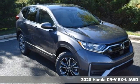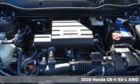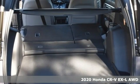Here's a new 2020 Honda CR-V. Capability without compromise isn't a dream, it's a CR-V. And it comes with all the amenities you need.